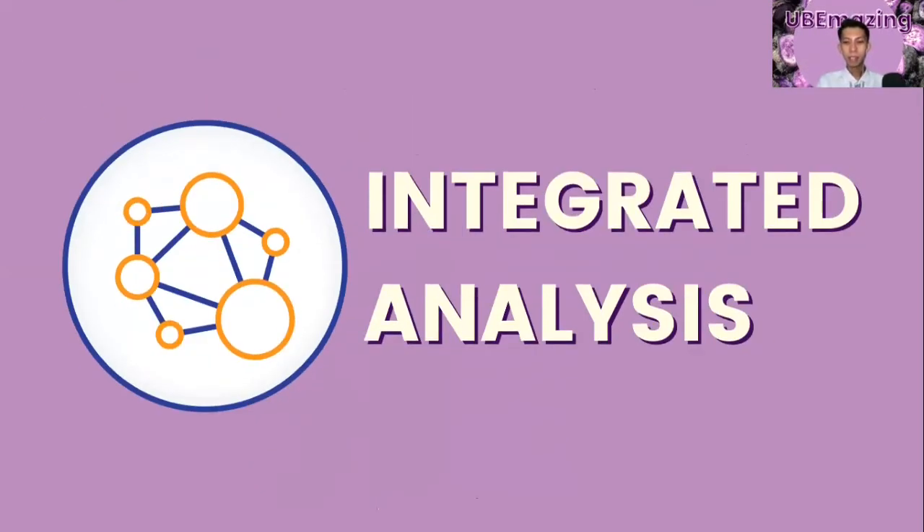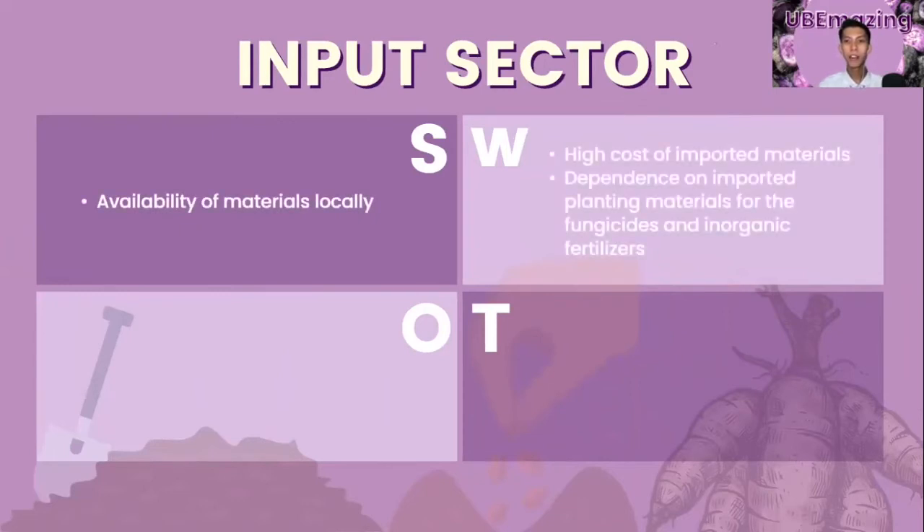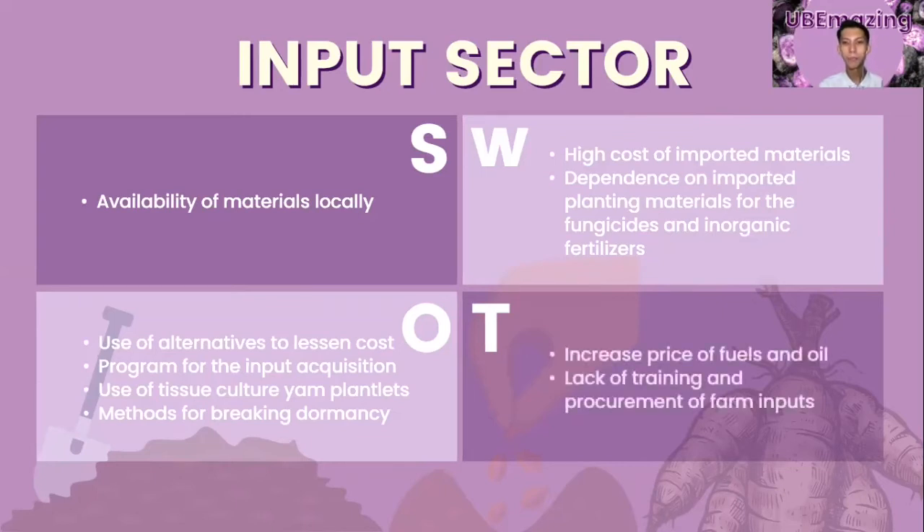In the integrated SWOT analysis, for the input sector, the strength is the availability of materials locally. Weaknesses are the high cost of imported materials and dependence on imported fungicides and inorganic fertilizers. Opportunities include the use of alternatives to lessen cost, programs for input acquisition, use of tissue culture yam plantlets, and methods for breaking dormancy. Threats include increased price of fuels and oil, lack of training, and procurement of farm inputs.